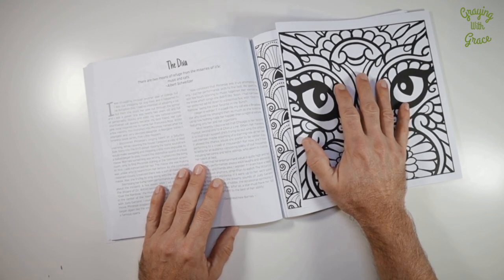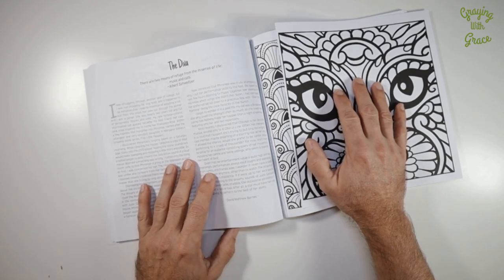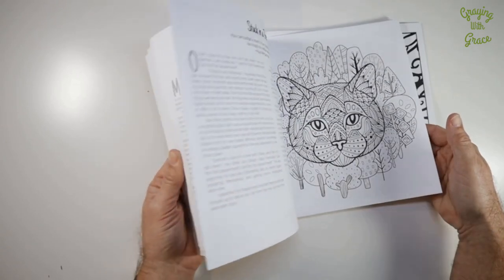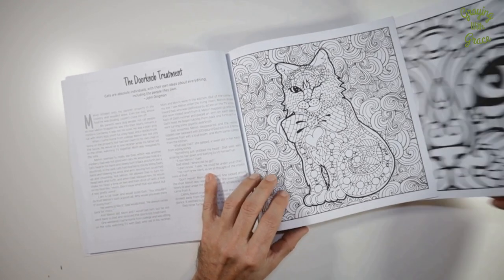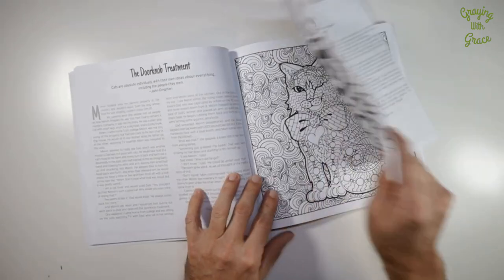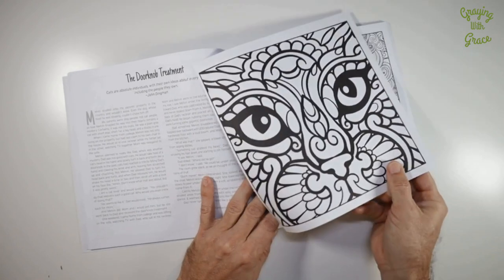Now I know some of you might be wondering if this is suitable for children. There's nothing particularly inappropriate about it for children, but some of the patterns can be quite complex for smaller children. And for those concerned about coloring bleeding through: this is not a single-sided coloring book, but on the back of each drawing is a story — not another coloring page — so bleed-through won't ruin another illustration.